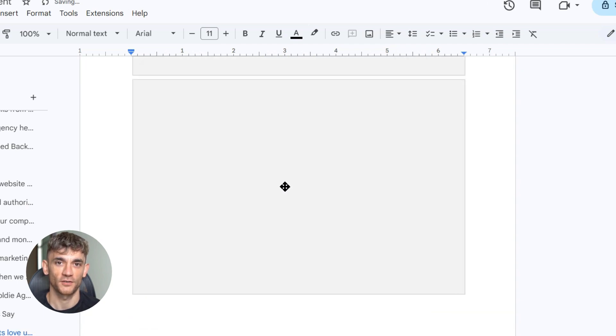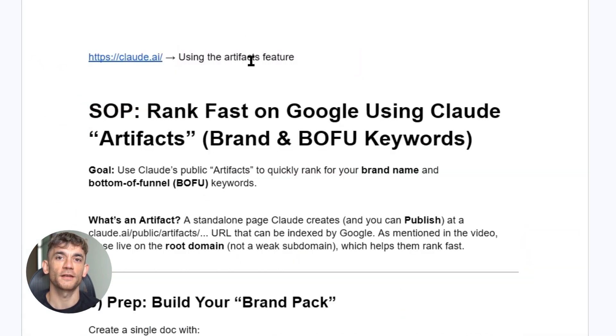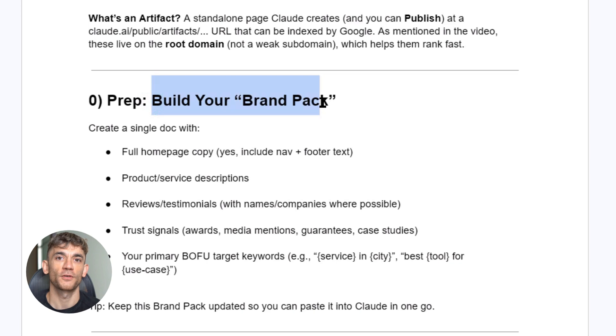The reason this brand pack is so important is that it keeps Claude focused. When you give Claude everything at once, it creates consistent, accurate content. When you piecemeal information, you get weak, generic content that doesn't convert.